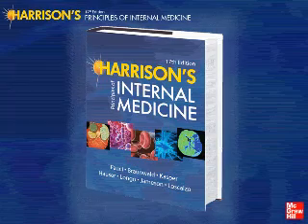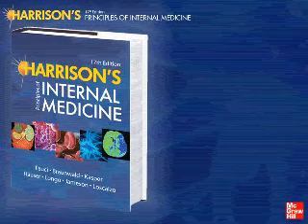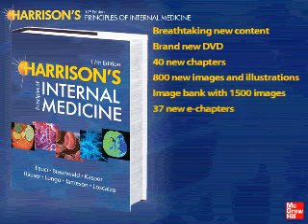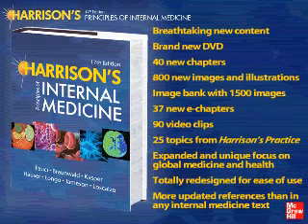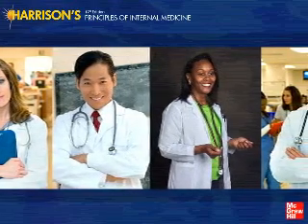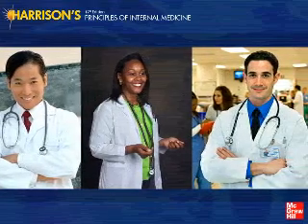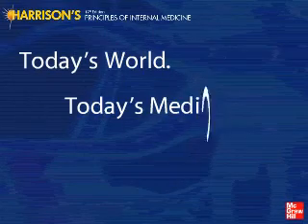Now more than ever, trust Harrison's to filter and clarify the exploding knowledge base, to highlight the breakthroughs, and to deliver a clear, balanced distillation of the best and most current information on which to base clinical decisions. Harrison's puts all the must-know internal medicine facts right at your fingertips. The exciting new 17th edition gives you more of what you need to take your clinical practice or education to the next level. It's why the world turns to Harrison's, and why you will too. Today's world, today's medicine, today's Harrison's.